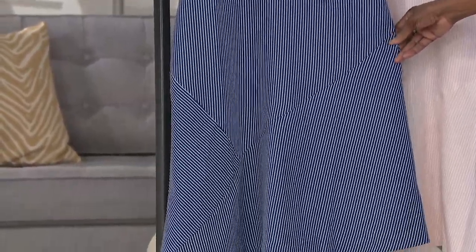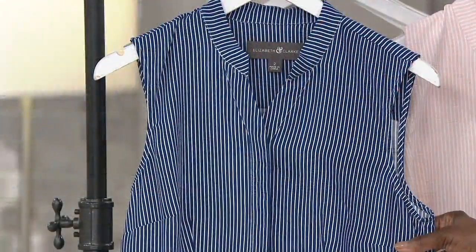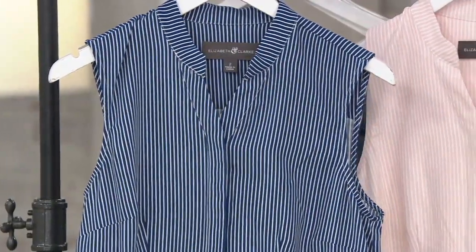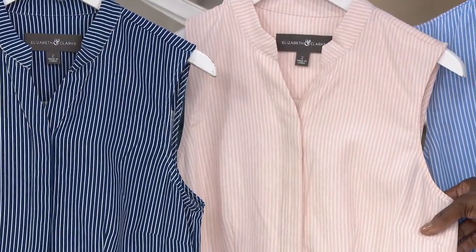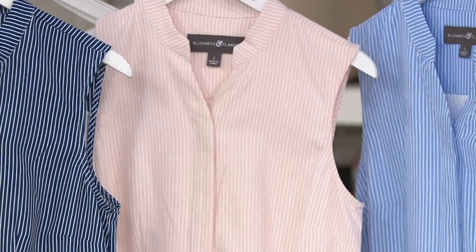It's $53.42 — really affordable. We're offering it in three colors: the first is navy stripe, so classic navy and white pinstriping. The next color is cosmetic pink, and then finally we have it in a pretty sky blue.